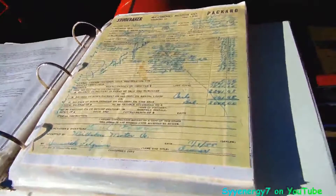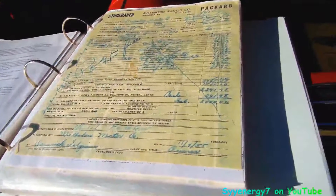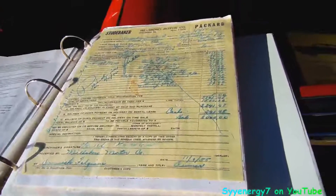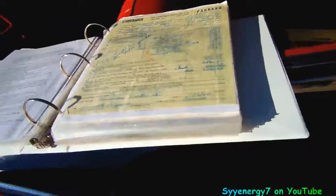Studebaker Packard, man. Here's your original invoice. I never saw this car here before.